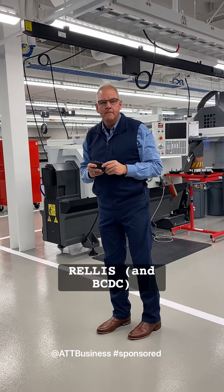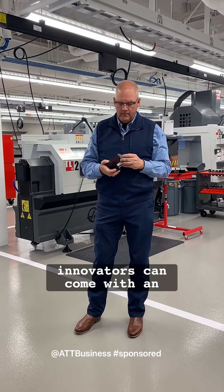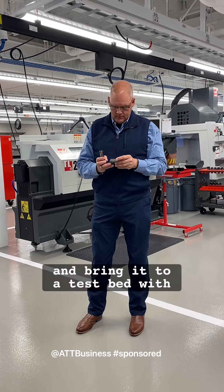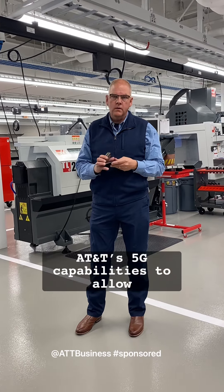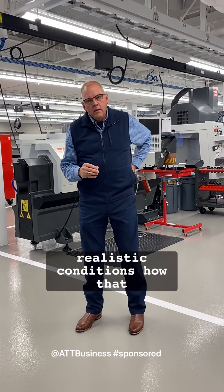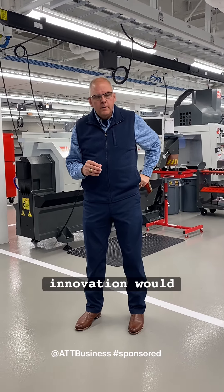So at RELIS, you've created a center where innovators can come with an idea, actually manufacture that idea, and bring it to a test bed with AT&T's 5G capabilities to allow everyone to see, in very realistic conditions, how that piece of equipment or that new innovation would work.